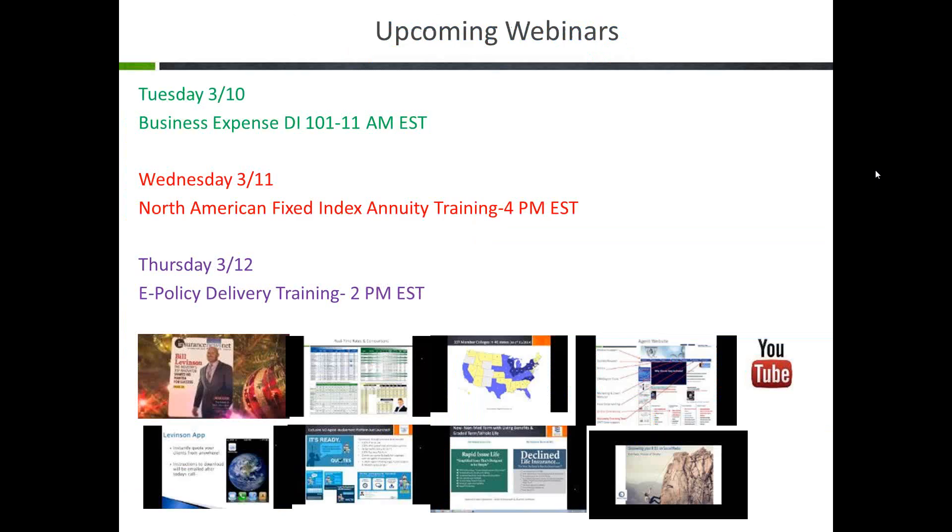With that said, I'm going to introduce Joseph Lachlan. He's going to talk about our upcoming training webinars, our contest, and then we're going to introduce Troy, who will take it from there. Thanks, Bill. Today's call is being recorded, so everybody on today's call will receive the link later this afternoon.